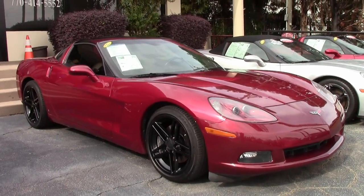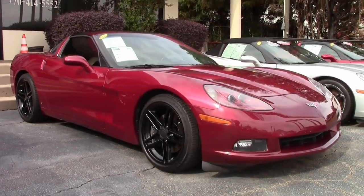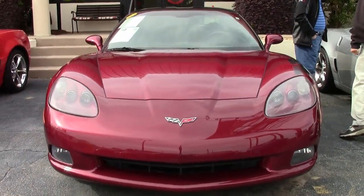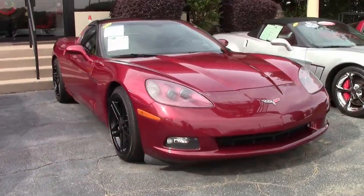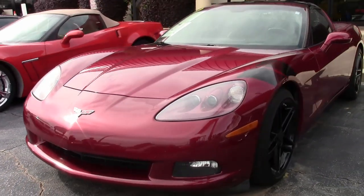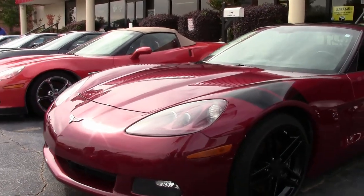You'll not find a sharper looking Corvette on our lot today. This is a beautiful 2006 in Monterey red on the exterior with an ebony interior and a glass top. Under the hood you'll find a 400 horsepower LS2 engine with six-speed automatic paddle shift transmission.